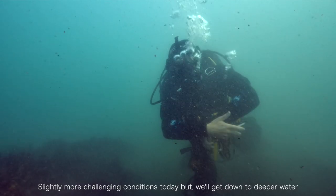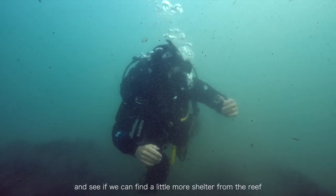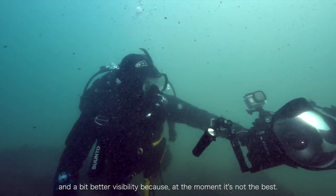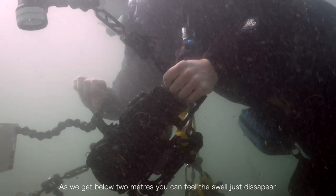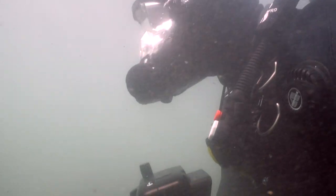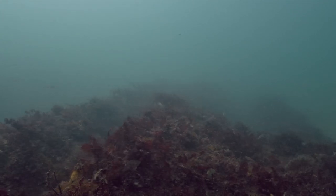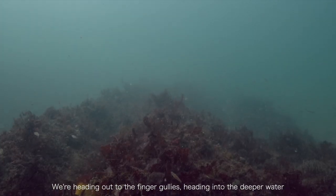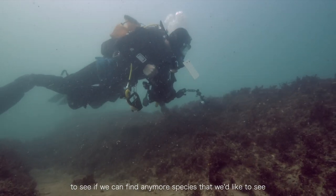It's slightly more challenging conditions today, but we'll get down to deeper water and see if we can find a little more shelter from the reef and better visibility, because at the moment it's not the best. As we get below 2 metres you can feel the swell just disappear. We're heading out to the finger gullies and into deeper water to see if we can find any more species that we would like to see.